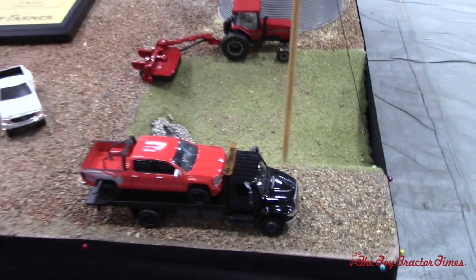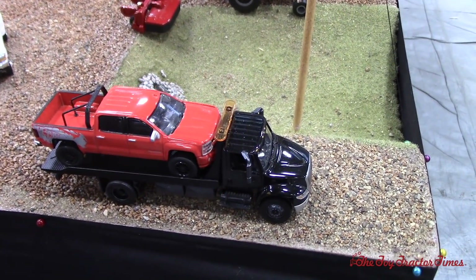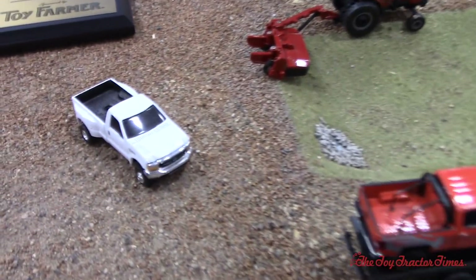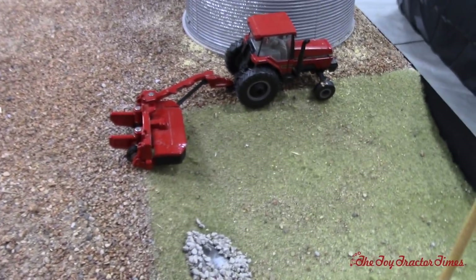It looks like we've got a truck going down on a tow truck. Somebody had car trouble and had to call a tow truck. And over here, somebody's done with the shift truck and he's driving back home. And are they mowing the ditch bank over here for hay?